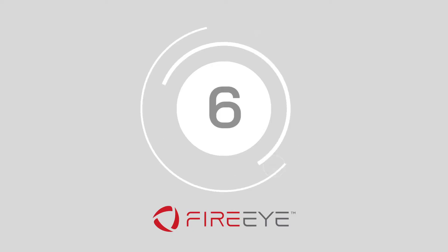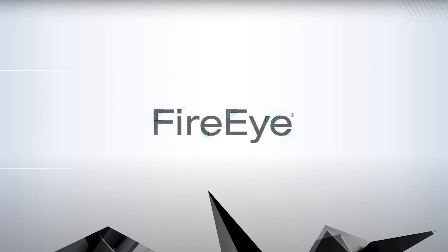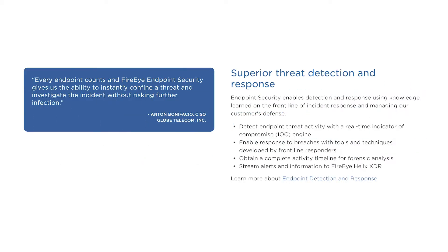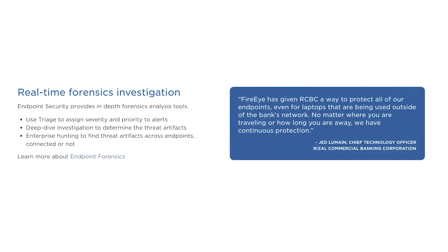Number 6, we've got FireEye Endpoint Security. With this service, you can block common malware using a signature-based engine, stop advanced threats with a machine learning tool, and halt application exploitation with a behavioral analysis engine. FireEye Endpoint Security promises protection across the board for businesses moving into a new hybrid work environment. The fully integrated system also includes malware protection, antivirus defense and automated remediation.